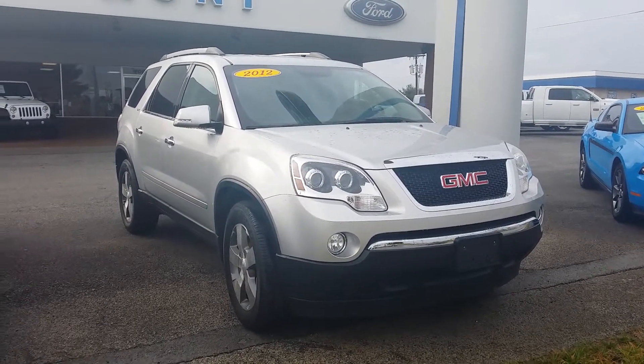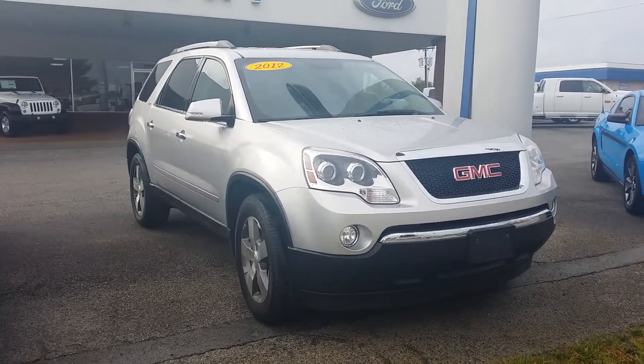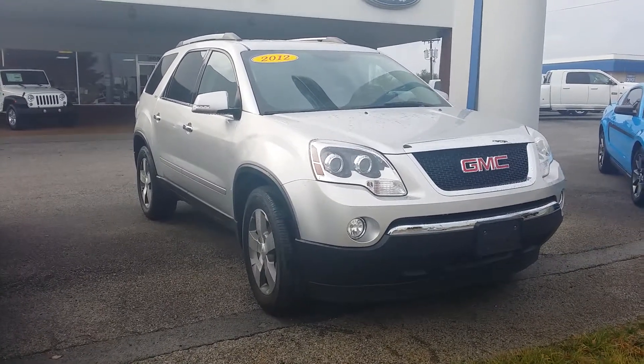Hey Sarah, this is Austin at Hunt Ford Chrysler here in Franklin, Kentucky. Just wanted to reach out to you and take a quick video of the vehicle you'd expressed a little bit of interest in.